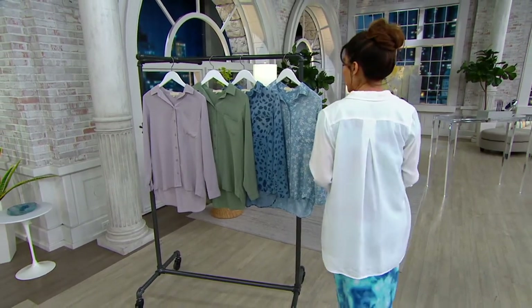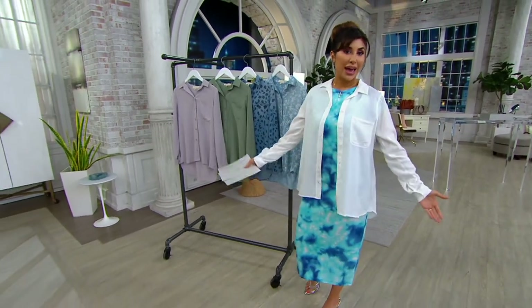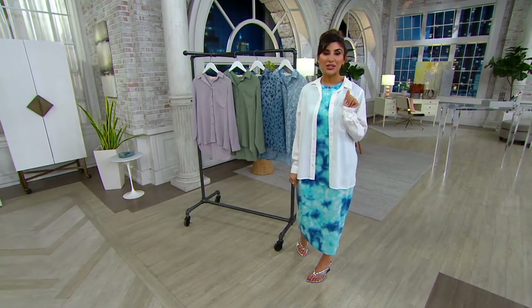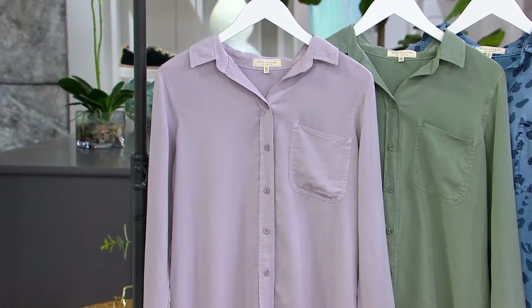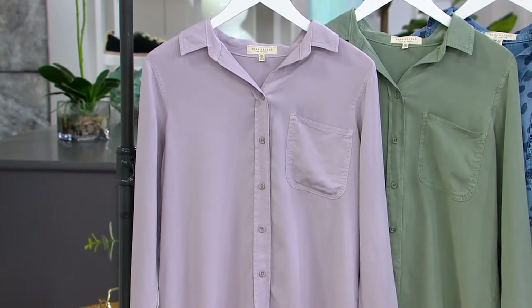It has a little shirt-tail hem. We brought it in regular and petite — I actually put on the regular because that's what we had; I normally would do the petite, but I like that longer length. Instead of $127, we have taken $53 off the price, and it is now a sell price of $74.46.